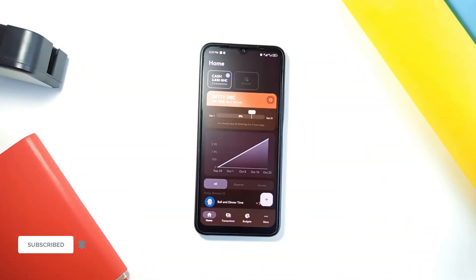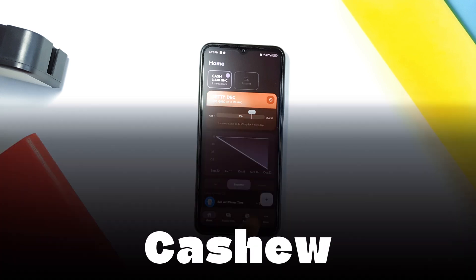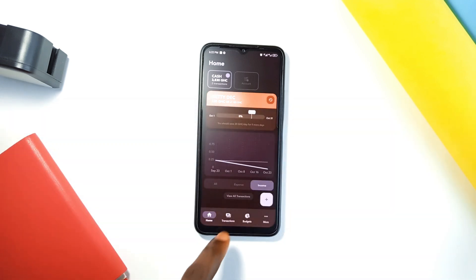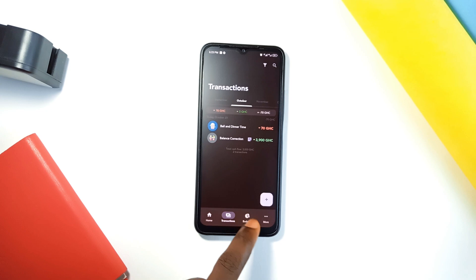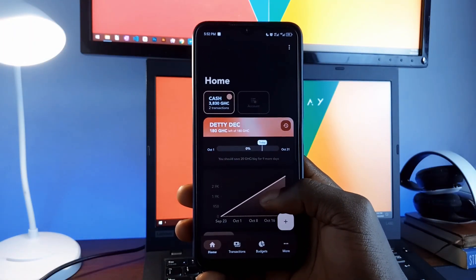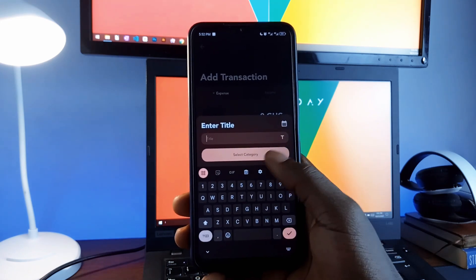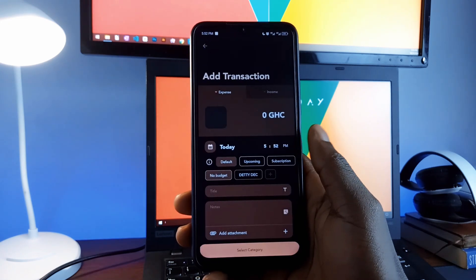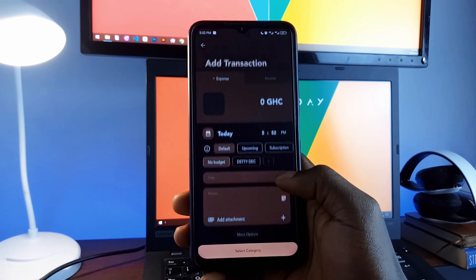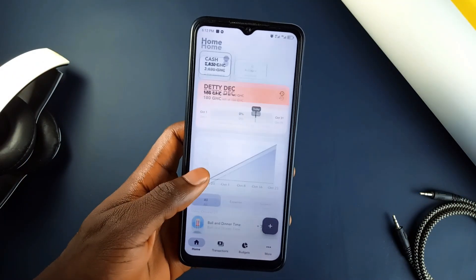If you're looking for a free and open source expense tracking application, meet CashU, which makes budgeting very easy. You get to set your budget, track your spending, and get a clear picture of where your money is going. You can visualize your expenses with charts and graphs, and keep tabs on your subscriptions and recurring transactions. It has a sleek and modern design with other handy features to help you manage your finances smartly.